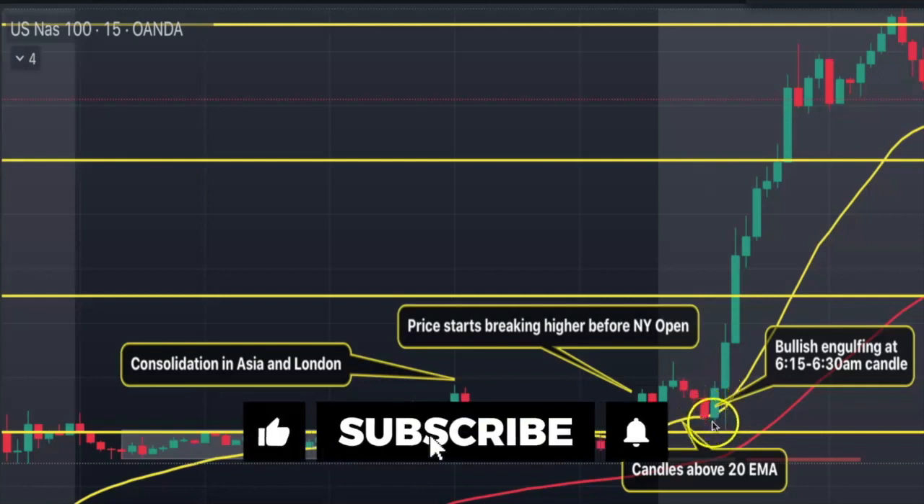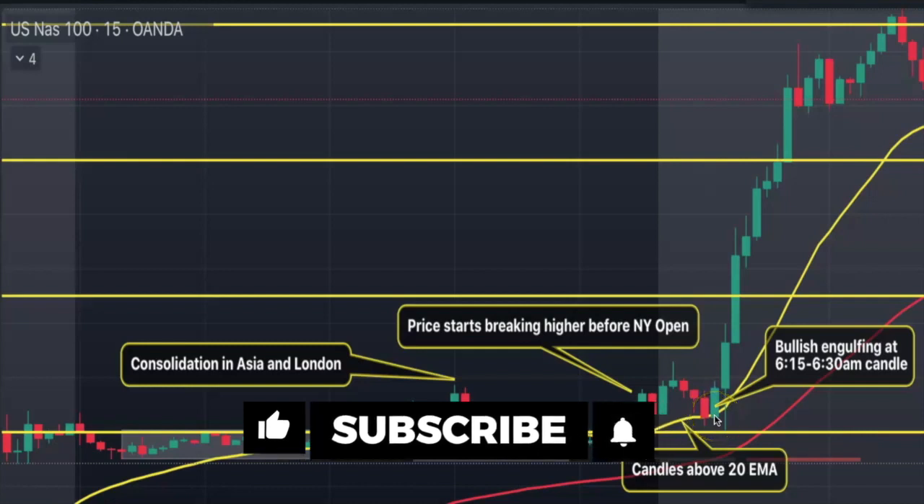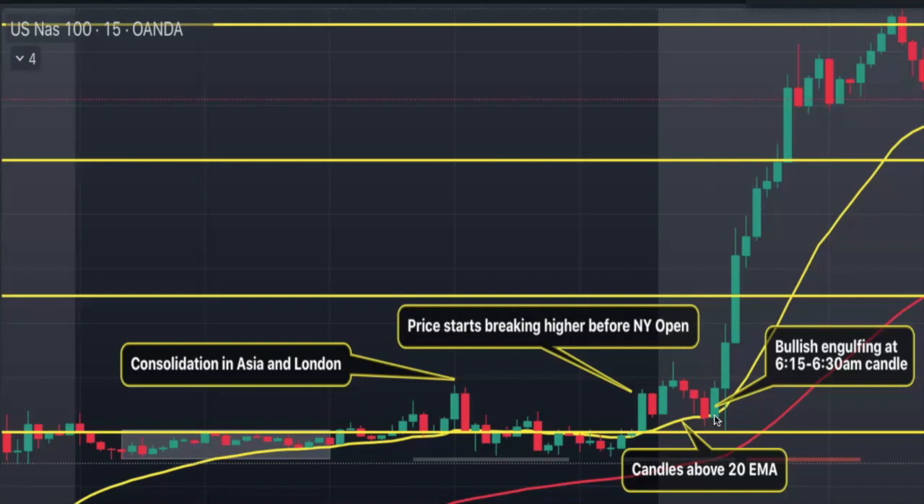We hit the 20 EMA and then the next candle closes above it — we have a nice bullish engulfing candle that engulfs the previous candle. This is our 6:15 to 6:30 candle, and after that is the market open. Price shoots down first for a false breakout — notice how this wick is rejecting our 20 EMA — and then price just explodes to the upside. I actually took this trade on Monday and took price all the way to the next level — a really clean setup.